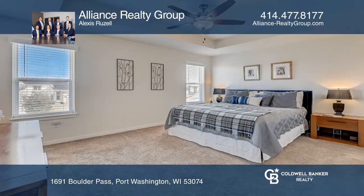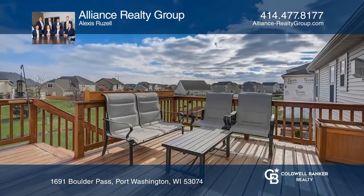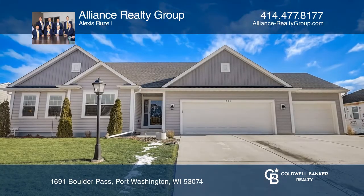Enjoy a great kitchen with a large island with seating, granite countertops, and a beautiful sunroom that leads to a deck area. Schedule a showing with Alliance Realty Group today.